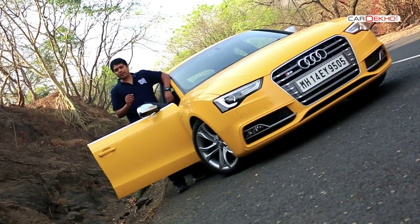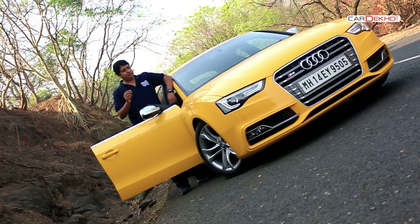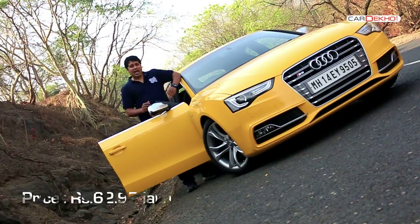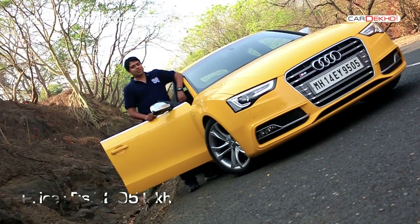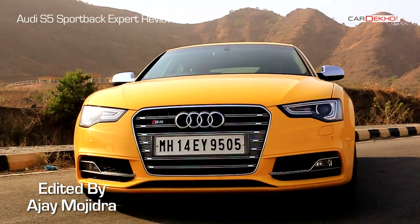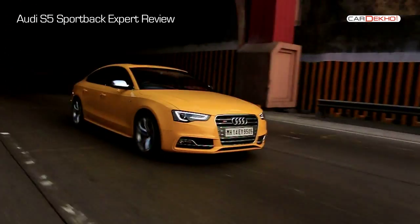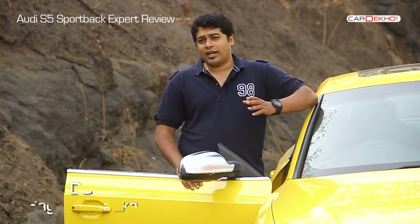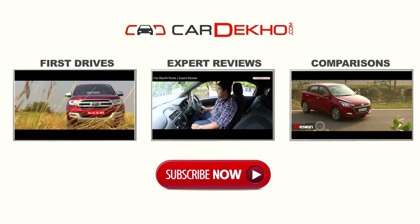Plush, practical and powerful — these three words sum up the S5 Sportback perfectly. If you need a luxury car that doubles up as a sports car when needed and you have 62.95 lakhs to spare, this Audi makes a strong case for itself. This is Abhishek Megham signing off. Hope you liked the review — please don't forget to like, comment, and subscribe to the CarDeco channel.